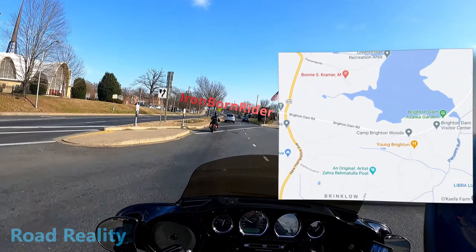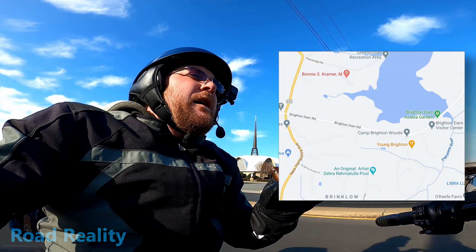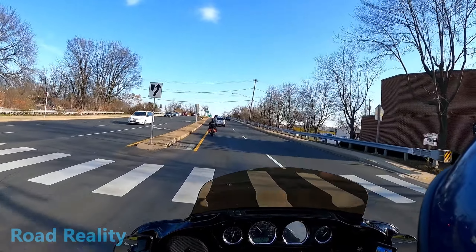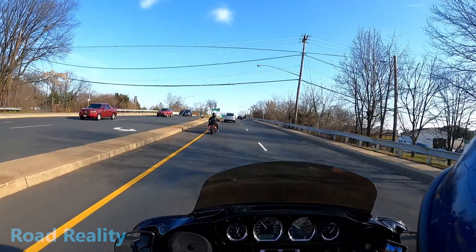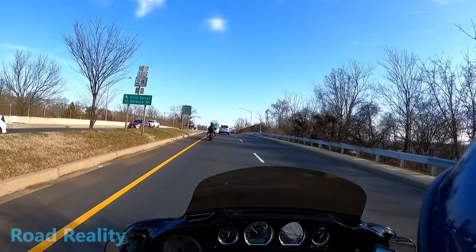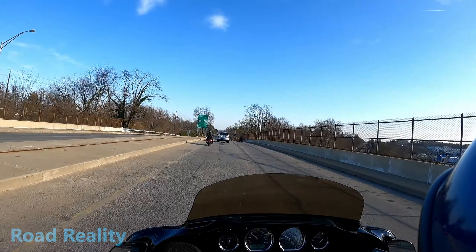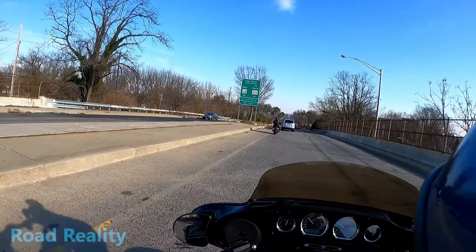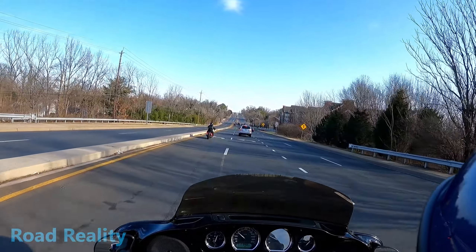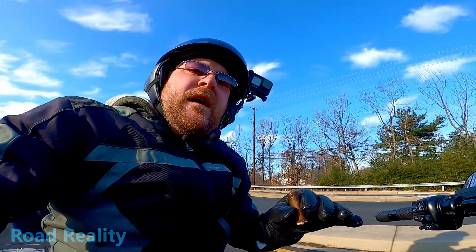So we're here with Ironborn Rider and we're gonna head up to Brighton Dam. We're gonna take all the back roads, see what we see. Should be some good times. He's got that Iron 1250 kit on his 883 and it sounds awesome with the Vance and Hines short shot exhaust. He's got a Lapera seat and some other stuff — maybe we'll take a look at it when we get there. Pretty cool bike, sounds wicked. He knows how to handle it, so let's see if I can keep up.